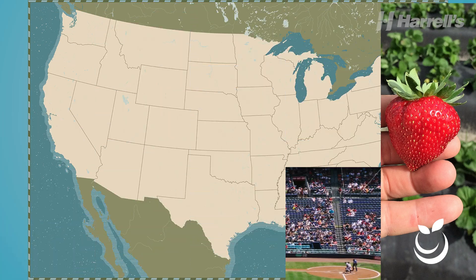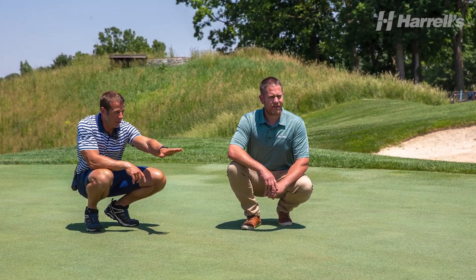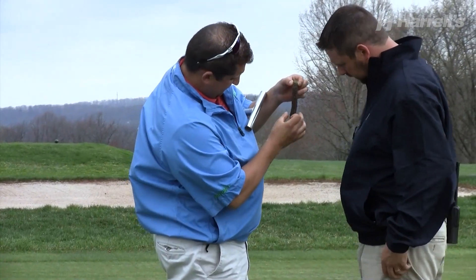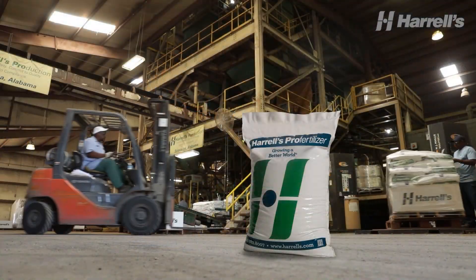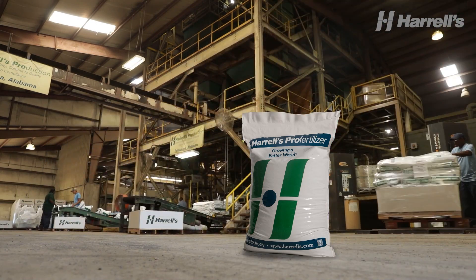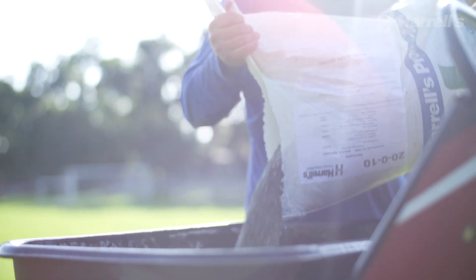With production and distribution centers located throughout the United States, the Harrells customer service team takes great pride in helping our customers overcome all of their growing challenges. Our custom blend fertilizer production exceeds 70,000 tons annually, and we serve more than 10,000 customers in the United States and the Caribbean.